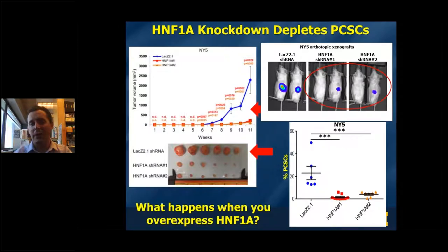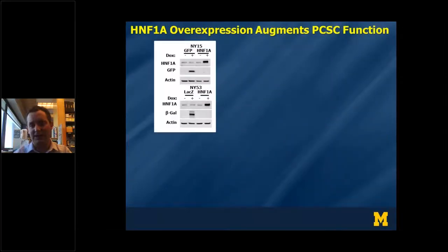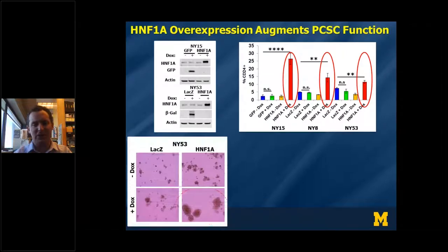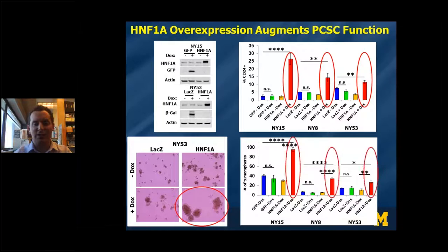To test whether we could push the cancer stem cell state in the opposite direction, we overexpressed HNF1A — in this case in an inducible manner — in pancreatic cancer cell lines. Consistent with our knockdown data, overexpression of HNF1A promoted a marked increase in the expression of CD24 as well as other cancer stem cell markers, and additionally promoted the formation of tumor spheres. We ended up with larger as well as more numerous tumor spheres.